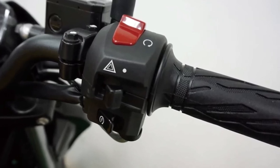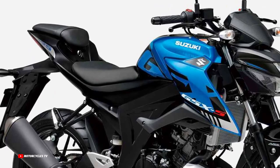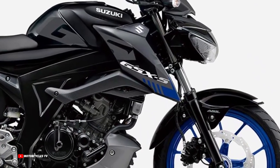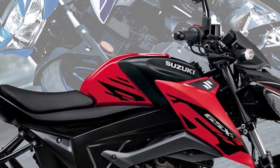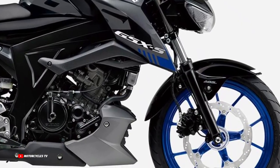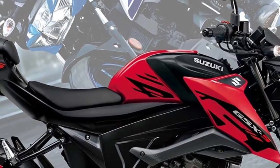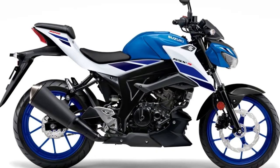High power output and the engine's pickup provide an awesome feeling to acceleration. The GSX-S125 utilizes a fuel injection system with six sensors for optimal control under various road and weather conditions. This combines with a dual spray four-hole injector that improves fuel intake by aiming its spray directly at the two intake valves, to deliver both excellent power output and combustion efficiency.